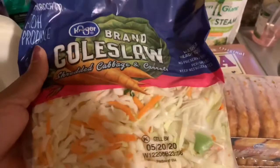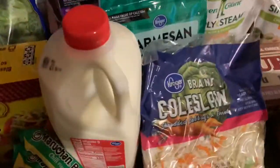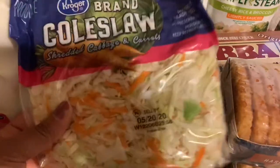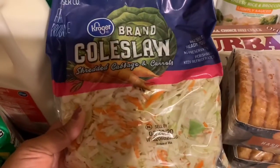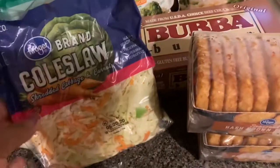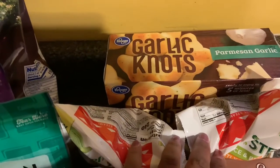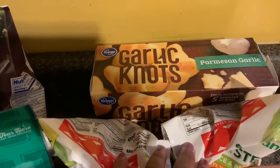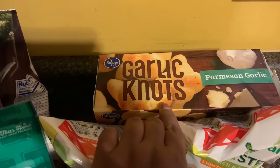I got this coleslaw mix. We don't use it as coleslaw — we take the shredded cabbage and carrots and mix it with kale. We make like a kale soup, but it's just like fried cabbage, except you don't have to cut up the cabbage. They already did it for you. I think this was $1.50. My daughter said she wanted some Texas toast, but I just got these garlic knots instead — I think they might like these. This is the Kroger brand, about $1.79.